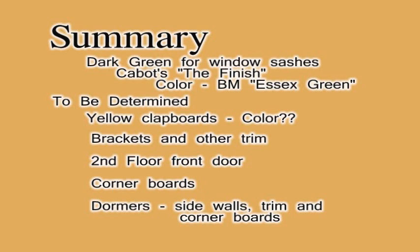In summary, the window sashes will be a dark green as was shown. I believe the clapboards should be yellow, but I don't know what color yellow — whether it should be a lighter yellow, more of a cream yellow, or a brighter yellow, something like a daisy yellow. I am attempting to do a restoration of the house back to 1893, what was appropriate at that time period. I'd like to make the house very attractive and at the same time somewhat easy to maintain. So, what should the rest of the trim look like on this building? The brackets, the dentals, other trim at the top, the second floor front door, the corner boards, and finally the dormers — the sidewalls made of shingles, and then the fairly elaborate trim and corner boards on the dormers.